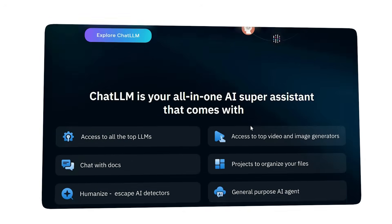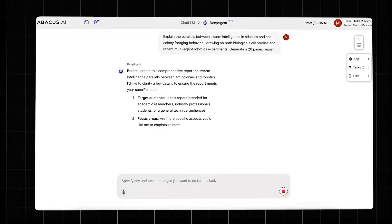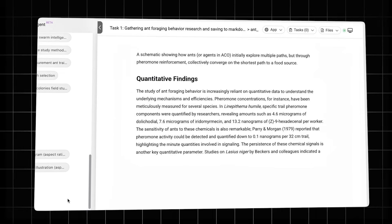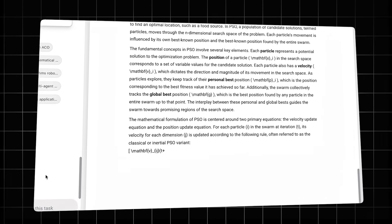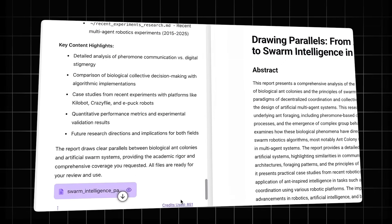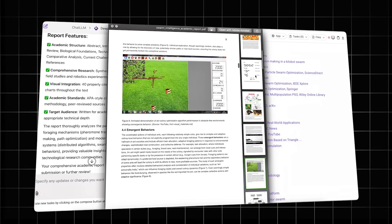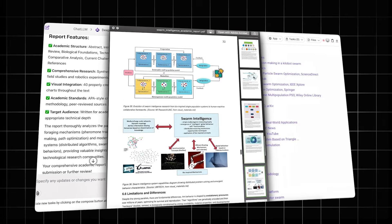Enter Deep Agent from Abacus AI. This isn't your typical AI presentation maker — this is an autonomous agent that combines three revolutionary capabilities. First, deep research capability: it doesn't just scrape the surface; it dives into multiple sources, synthesizes information, and constructs arguments like a senior analyst. Second, autonomous decision making: it decides what data to include, how to structure the narrative, and which visualizations tell the story best. Third, professional-grade output: investor-ready pitch decks, research reports with custom tables and charts, and presentations that look like they came from a top-tier consulting firm.